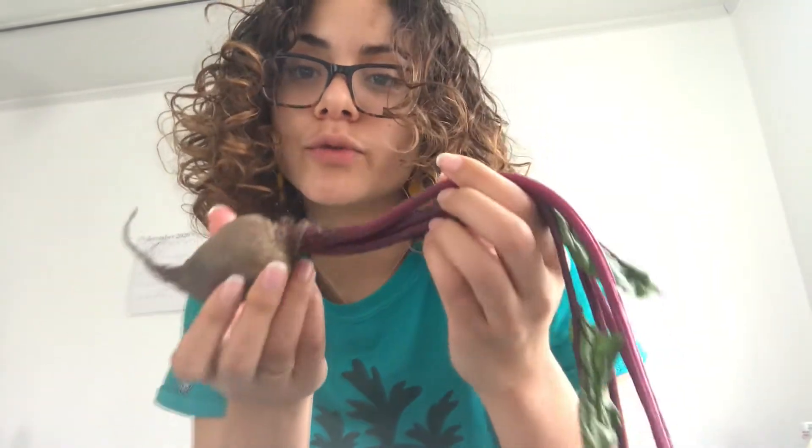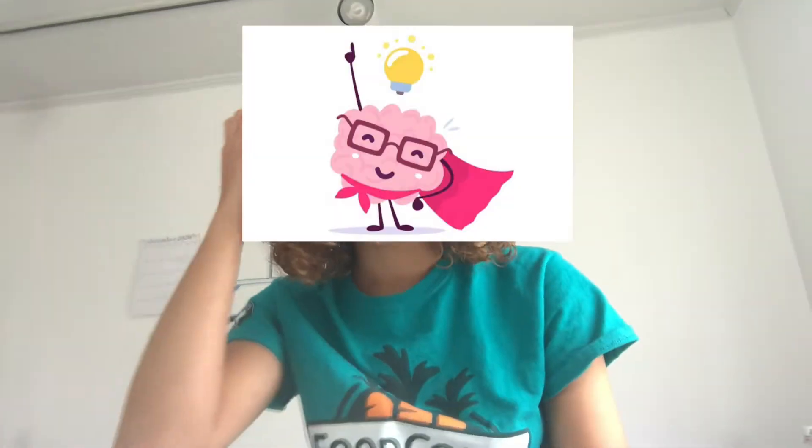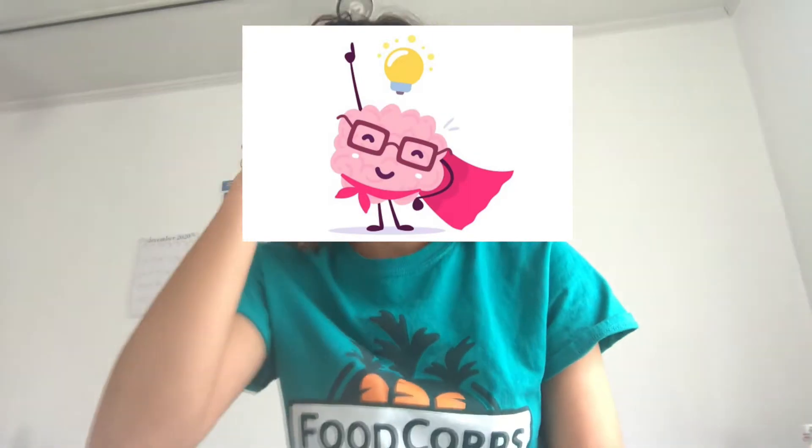Beets are known to lower blood pressure, fight inflammation, support digestion, and even support your brain health — help you think and focus properly.